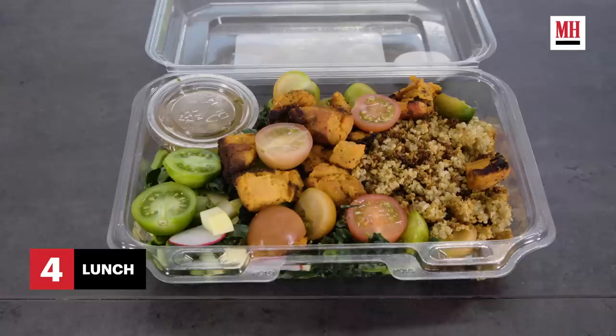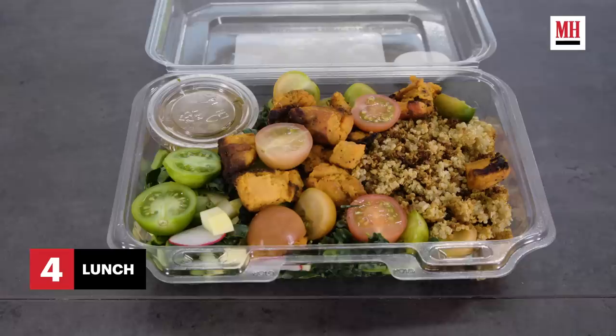Three hours after the snack, Alex would have lunch. A normal lunch would be a ton of vegetables, a slow carb like the sweet potato here, and some salmon. For me and my clients, it's really important that you can enjoy your food — what's the point of eating broccoli and chicken breast and white rice seven days a week? You can actually have good food that tastes great.